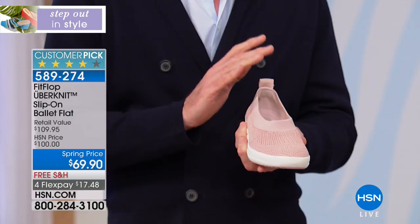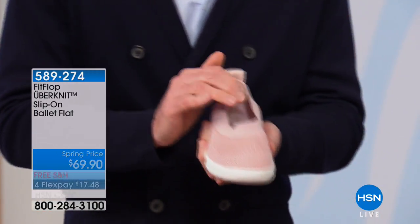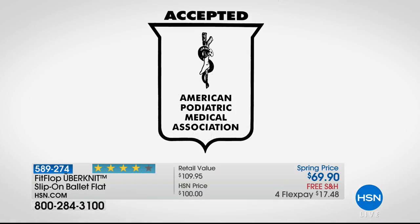We go through a lot of detail to get it right. The American Podiatric Medical Association actually approves our shoes — it promotes great foot health. So our shoes are promoting good foot health. How amazing is that?